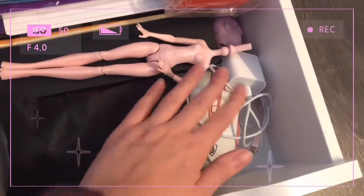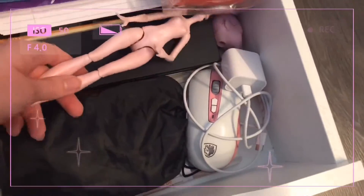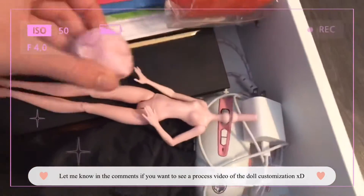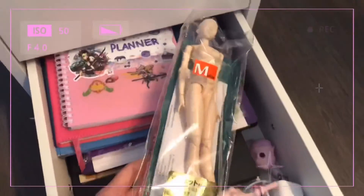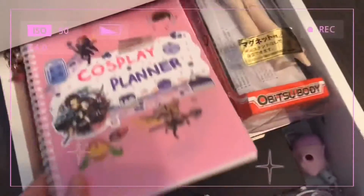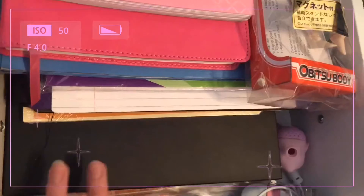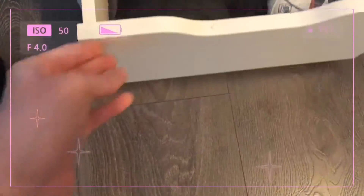This is the final drawer and it's a bit messy. This is all my stuff for filming. I have a gaming mouse, my iPad charger, a doll I'm going to customize, an Obitsu doll which I love to use for poses and reference, my cosplay planner, a notebook, paper folio, another notebook, some manila folders, and my scanner that I use to scan my artworks.